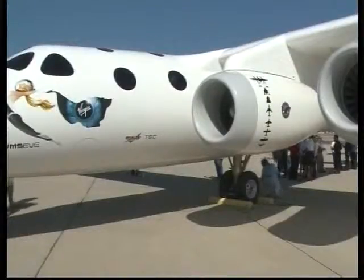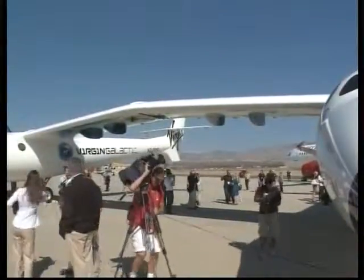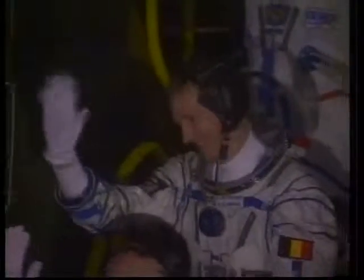The next step is the completion of SpaceShipTwo, which will be flown by two pilots and carry six passengers. Meanwhile, in the established space launch business, Belgian astronaut Frank DeWine is preparing for six months at the Columbus Laboratory on the International Space Station.